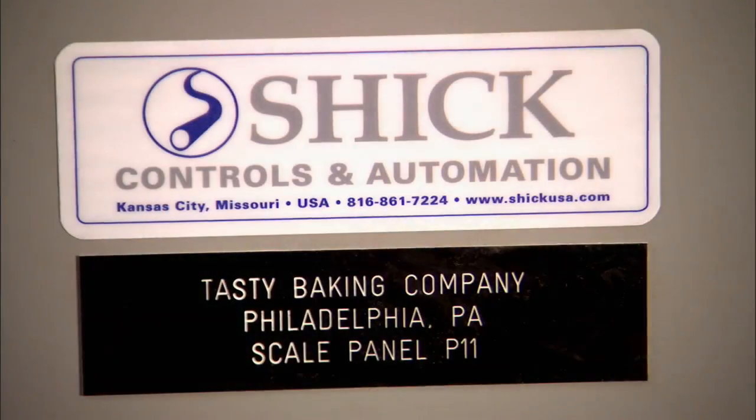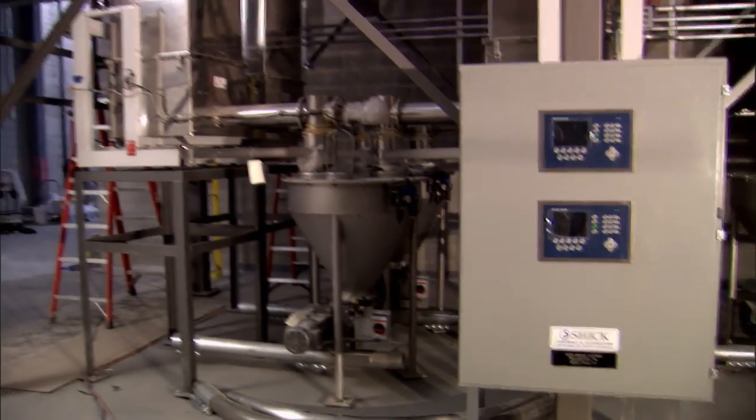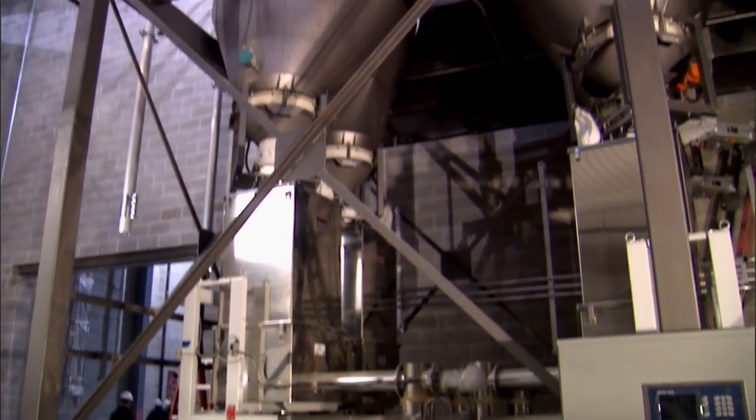For Tasty, this gave them an opportunity to make a quantum leap in using technology to accomplish their outcomes. For Schick, it was an opportunity on a large scale to be able to deliver on promises.